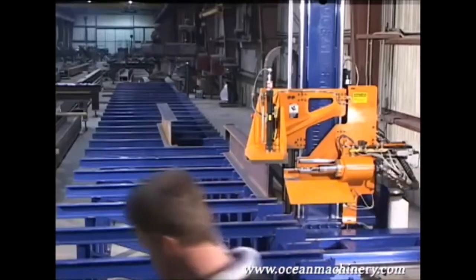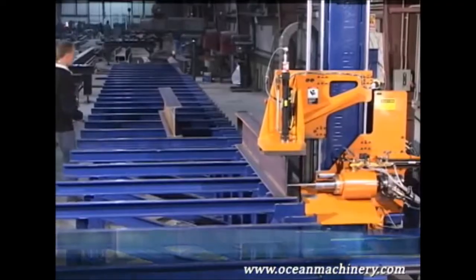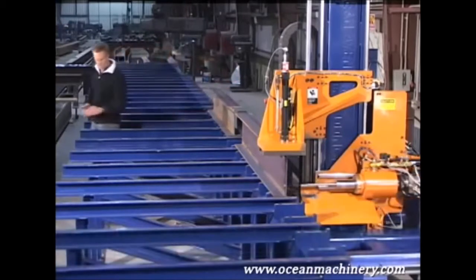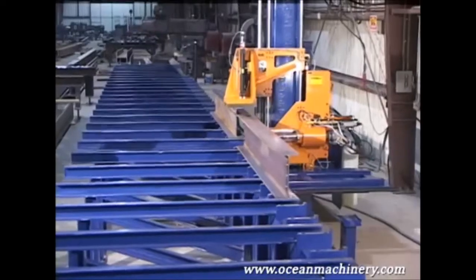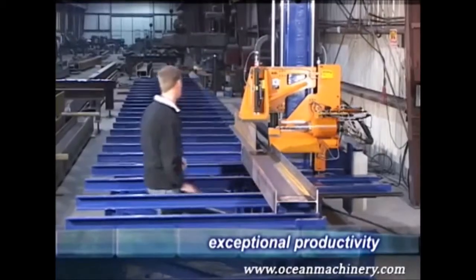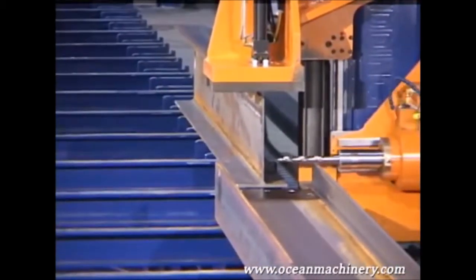When drilling shorter beams, it is productive to set up several pieces in line on the machine table. The machine will process each piece in sequence, automatically detecting the next one. This allows the operator to stage new pieces while the machine is drilling and to replace completed pieces with new parts awaiting the next drilling cycle. The ability of the operator to program, load, and unload the machine while it is drilling — essentially in mask time — yields exceptional productivity from one operator.